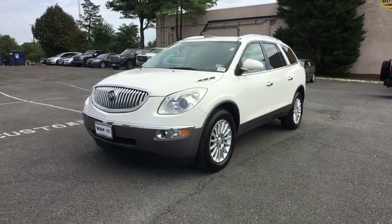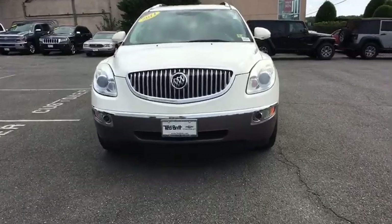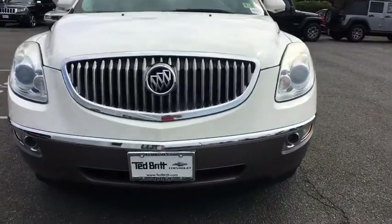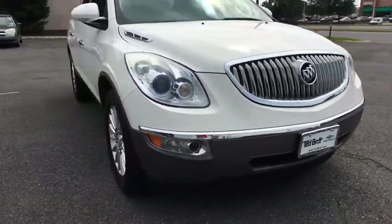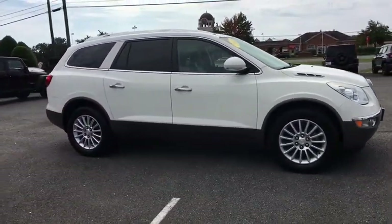2011 Buick Enclave. The Enclave offers three rows of seats standard with seating for up to eight passengers. Not only is it roomy and stylish, but Buick really did its homework on this vehicle. They did not cut any corners.